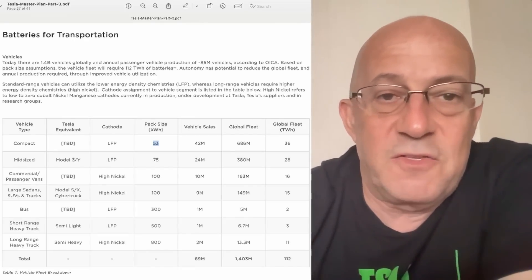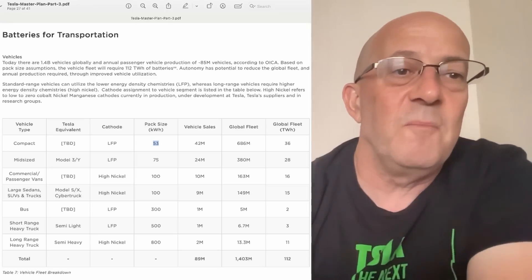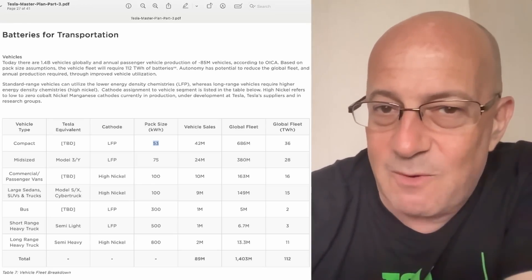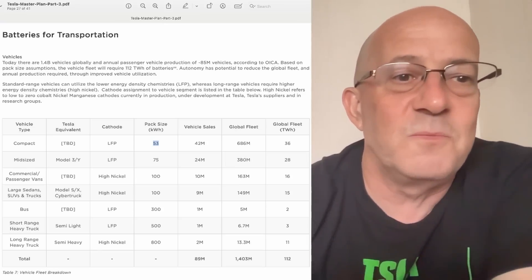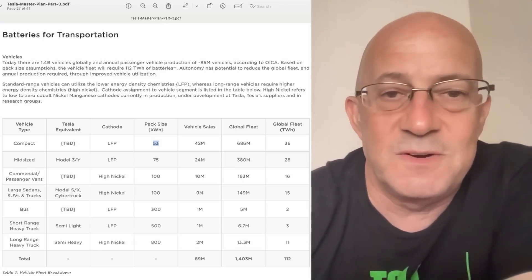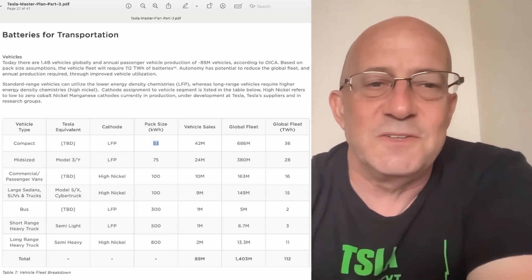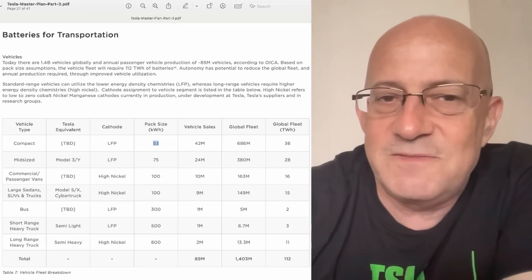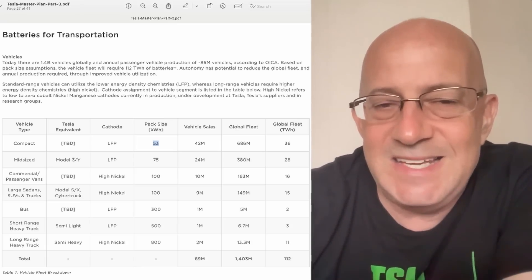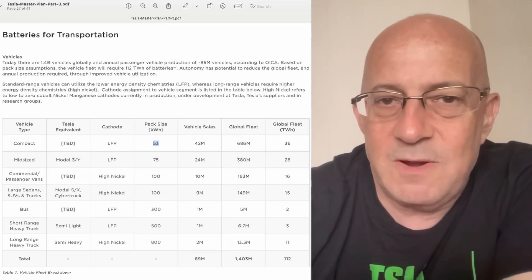Now, there's an important thing to note here. When Tesla did Master Plan 3, they specifically said that the compact vehicle would have a 53 kilowatt hour pack. The other numbers are 75, 100, 100, 300, 500, 800 — those are ballpark, rounded numbers. But how would you round to 53? They could have just said 50 kilowatt hours. They specifically said 53 kilowatt hours. This seems like it was a hint that the compact vehicle was going to have a 53 kilowatt hour battery pack.